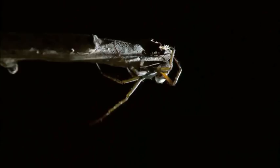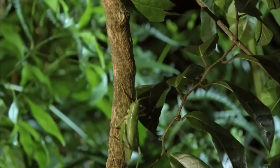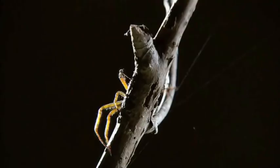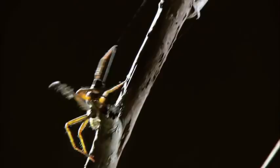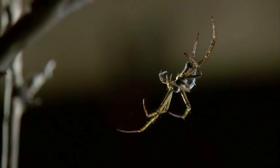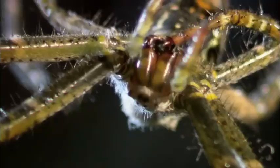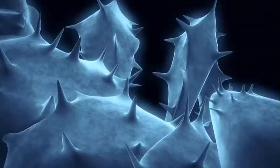The destructive katydid and the tent spider are both sit-and-wait hunters, but they still take the occasional midnight stroll. Tonight, one of them will regret not staying home. Next: a lethal encounter in a cloud of death.